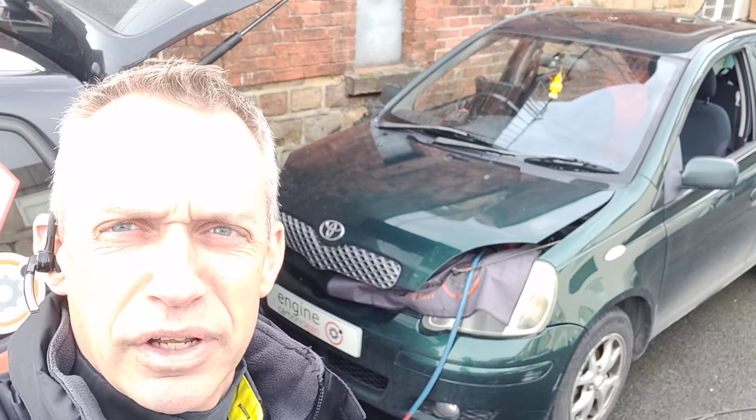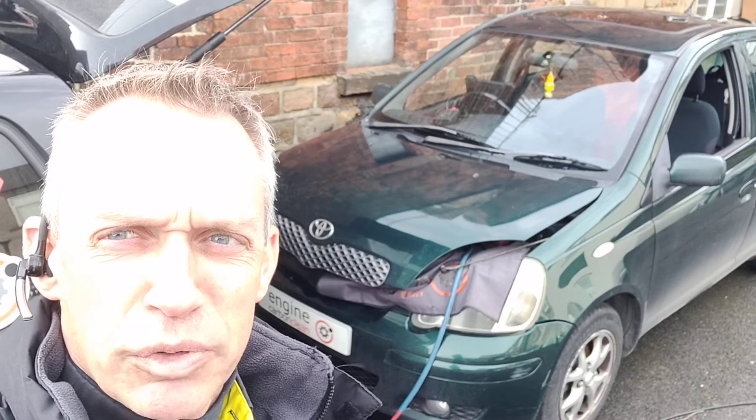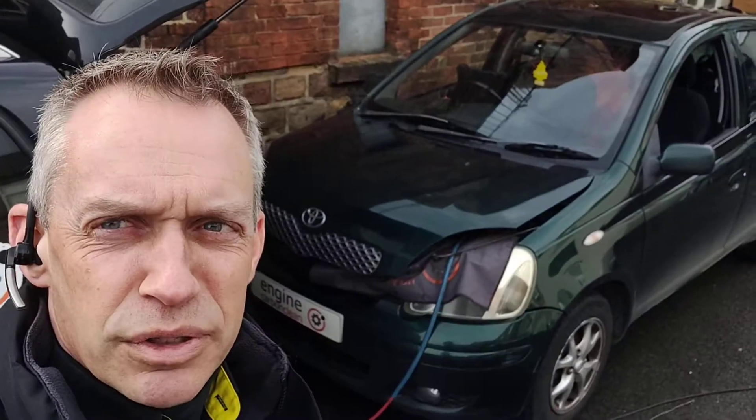The owner's been having an issue with it doing something a bit odd at idle sometimes, with the revs kind of holding up higher than they should. This is a pre-DPF model, so no issue with the revs being high because we're trying to do a regen.